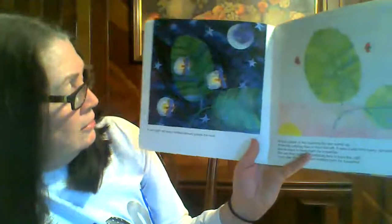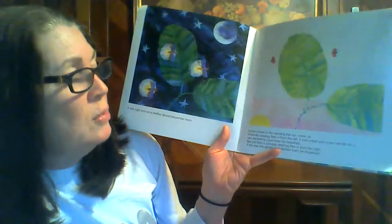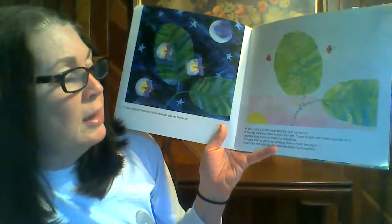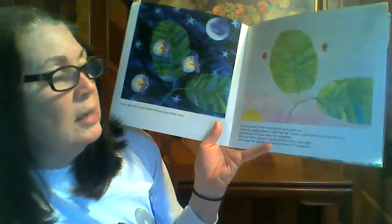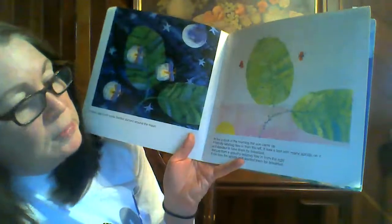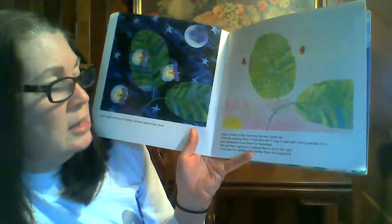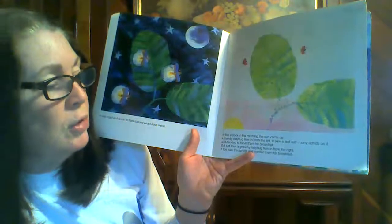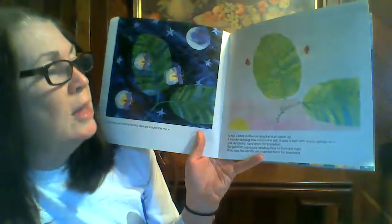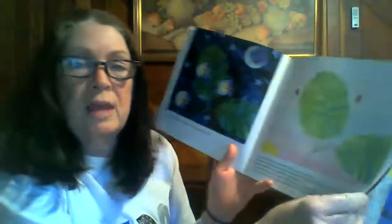It was night and some fireflies danced around the moon. At five o'clock in the morning, the sun came up. A friendly ladybug flew in from the left. It saw a leaf with many aphids — look at all those little aphids on there — and decided to have them for breakfast. But just then, a grouchy ladybug flew in from the right. It too saw the aphids and wanted them for breakfast. So there's the ladybugs. They both want to eat those aphids.